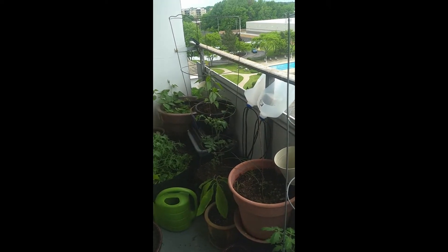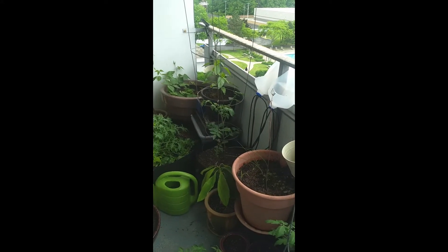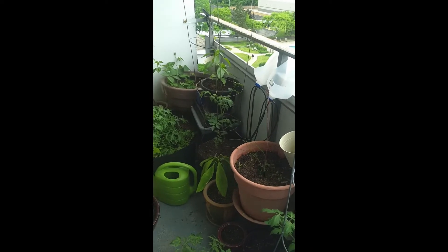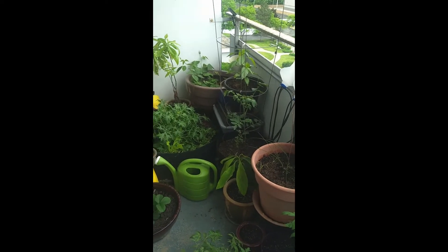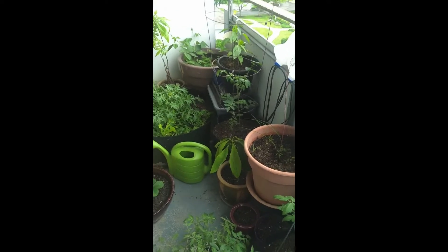I think we were good up until my last video and then we got a really rough, hard freeze for at least a week straight where we were just frozen solid, and I think that did it in for a lot of my plants out here, unfortunately.